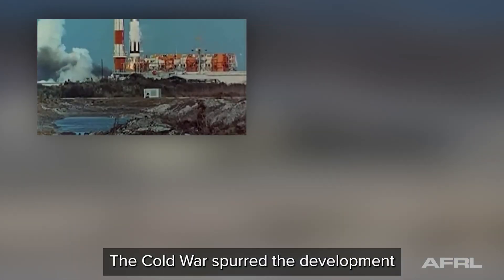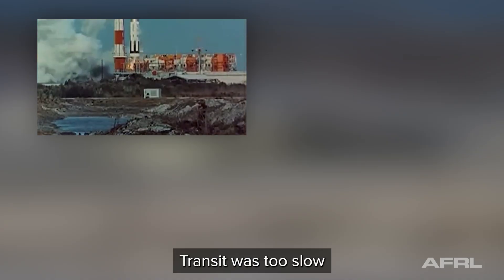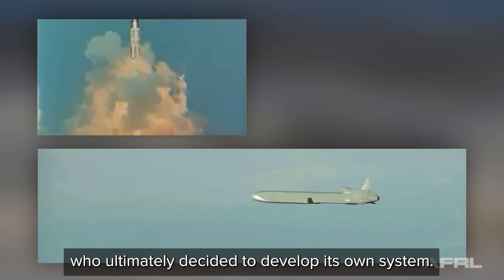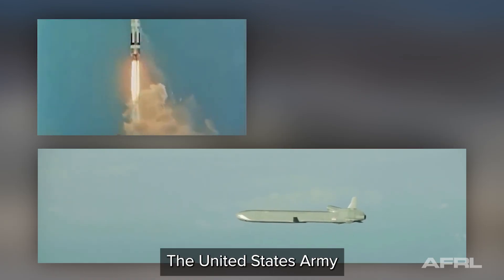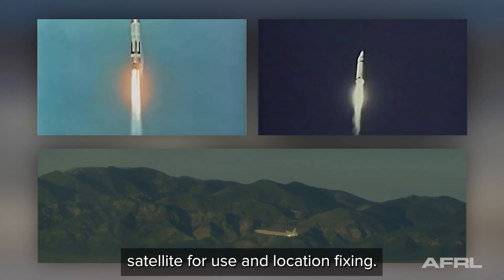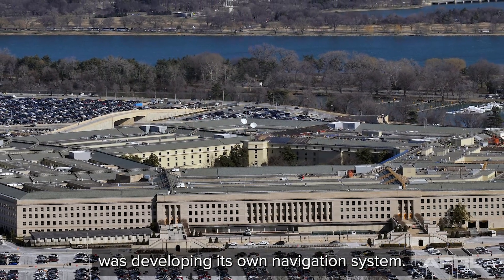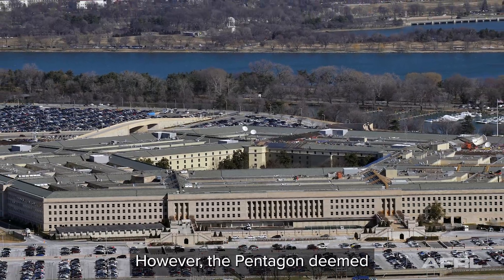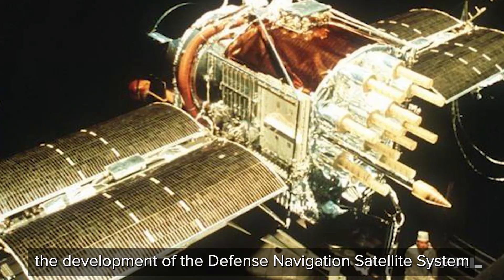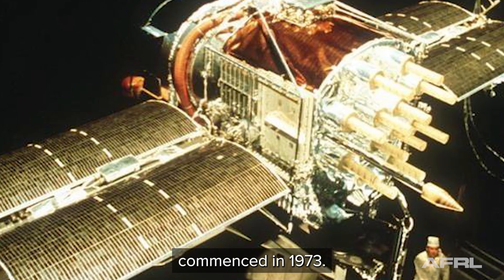The Cold War spurred the development of newer navigation systems. Transit was too slow for the high-speed flight of the United States Air Force, who ultimately decided to develop its own system. The United States Army also launched into orbit its own surveillance satellite for use in location fixing. Each branch of the military was developing its own navigation system. However, the Pentagon deemed these multiple efforts redundant and inefficient. In response, the development of the Defense Navigation Satellite System commenced in 1973.